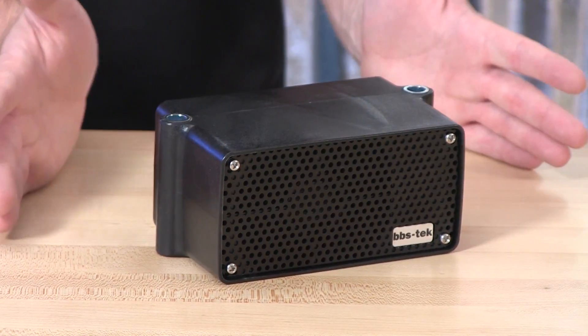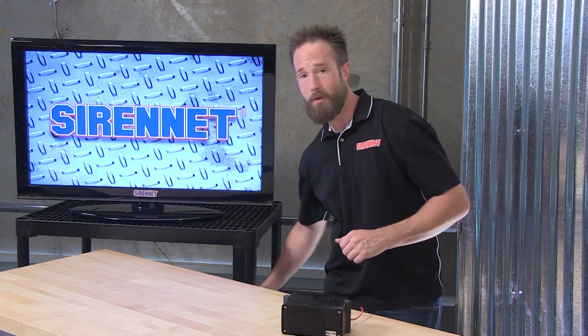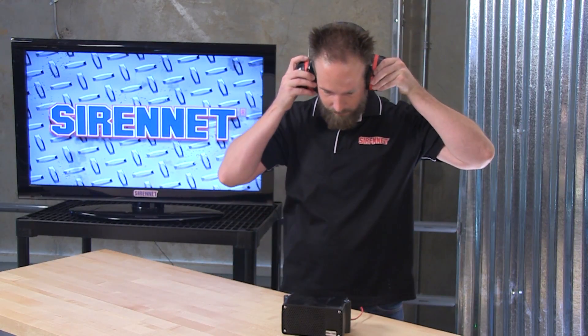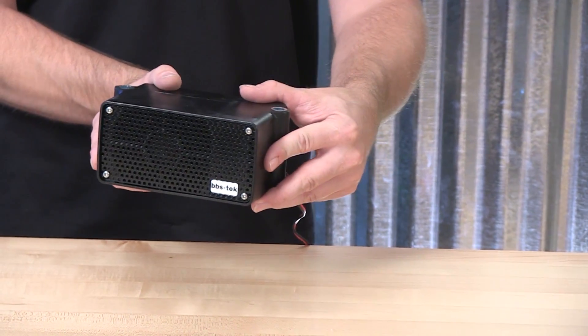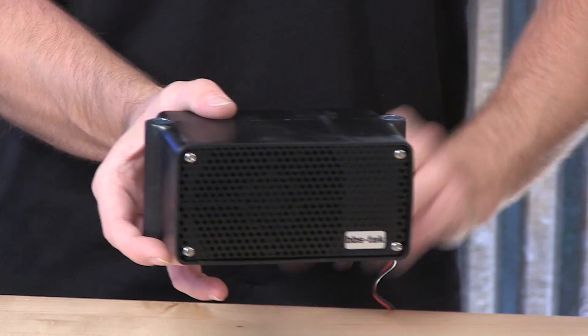The fixture itself, as I mentioned, is 107 decibels, so before I turn it on, I'm going to go ahead and grab some earmuffs. In the back of the alarm, it is wired into the vehicle — shift it into reverse — and there you have it.